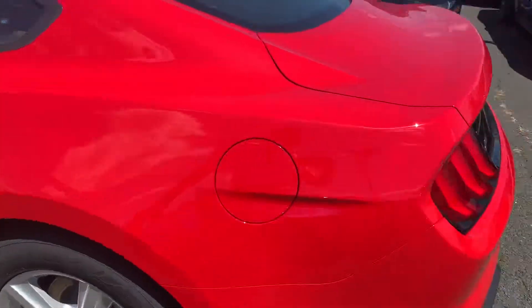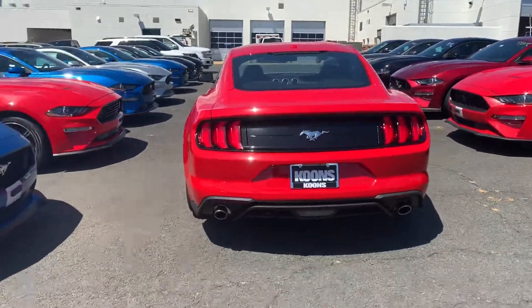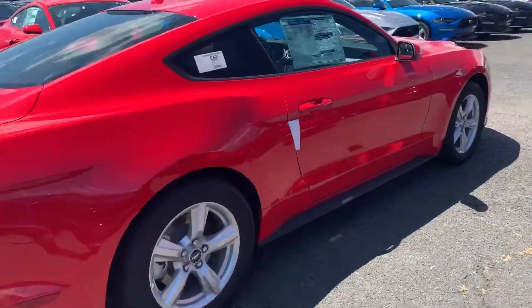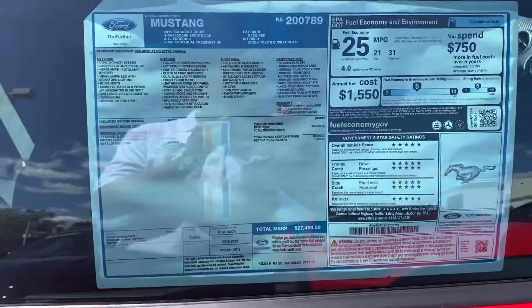We're having great deals on these things — like seven grand, eight grand off MSRP. It's crazy what's going on. Zero percent financing is available too. These Mustangs are flying off the lot.